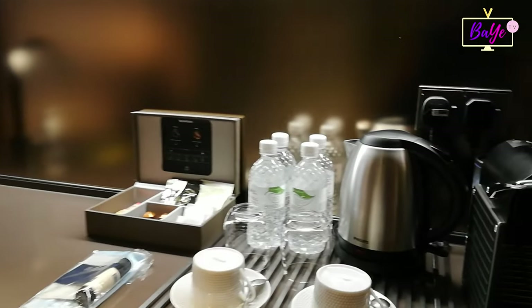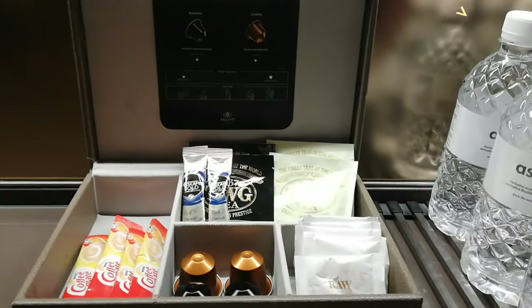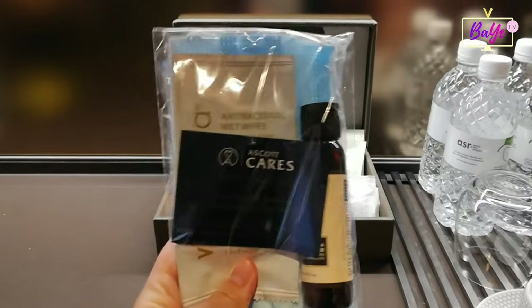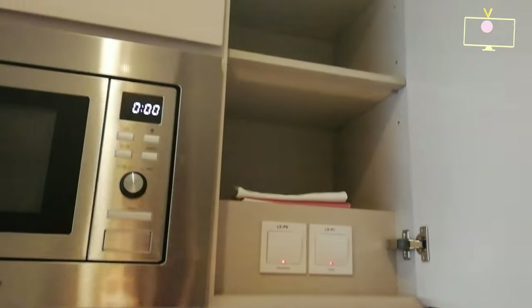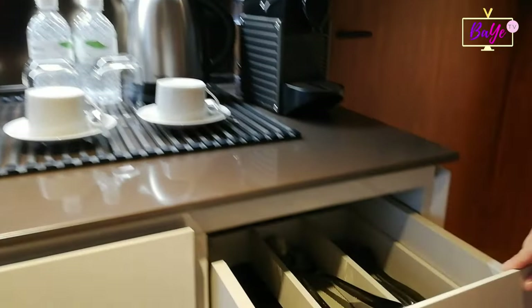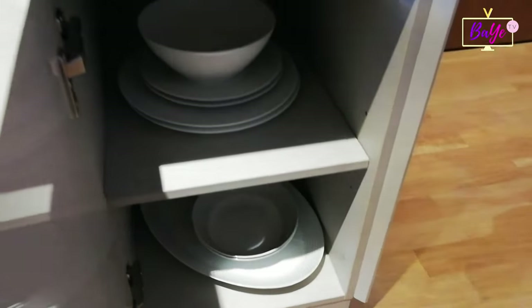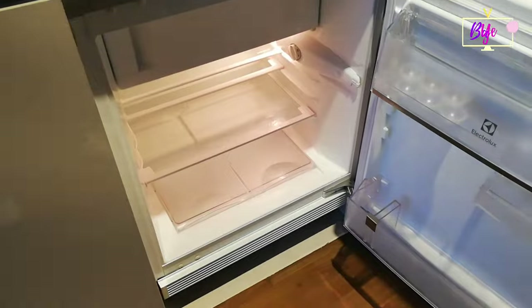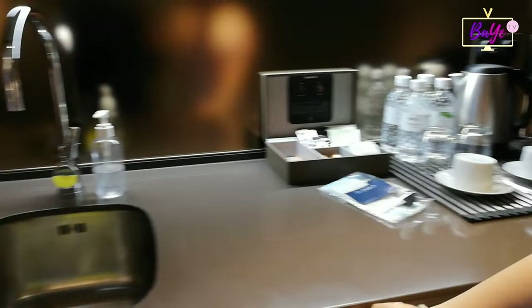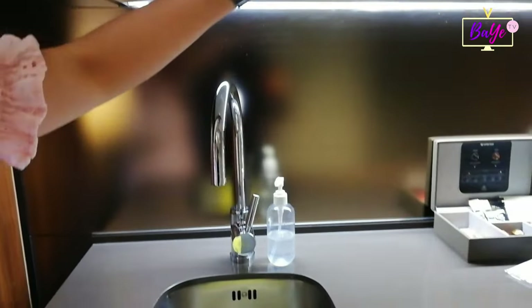Here you can see a fully equipped kitchen with a stainless steel kettle, Nespresso coffee maker, bottles of water, complimentary tea and coffee, a care pack with a pair of masks and sanitizers. There's also a microwave oven, cutleries, Kristoff table and glassware, an elegantly concealed Electrolux fridge, a pitcher, wine glasses, and of course, a mini sink.